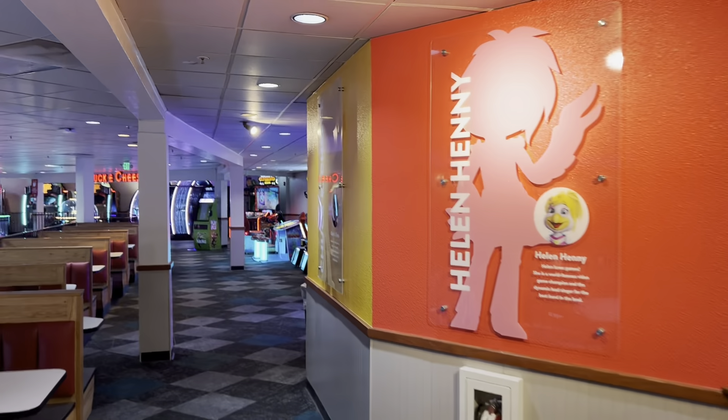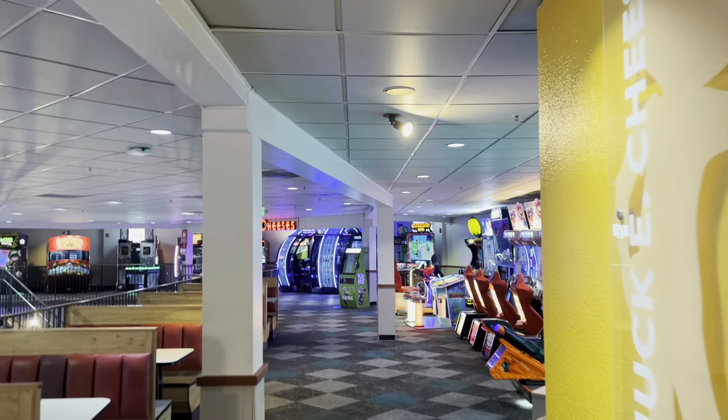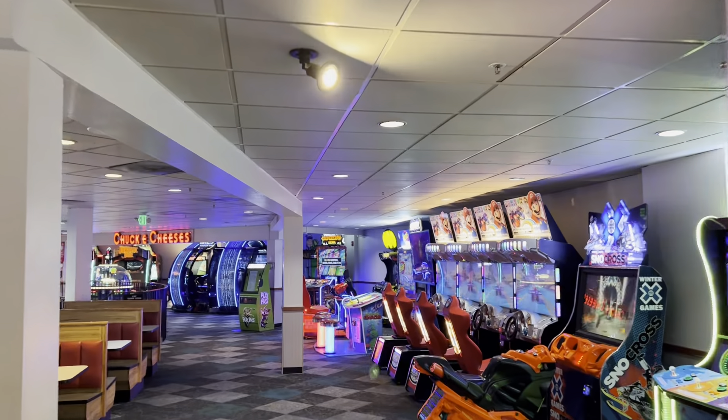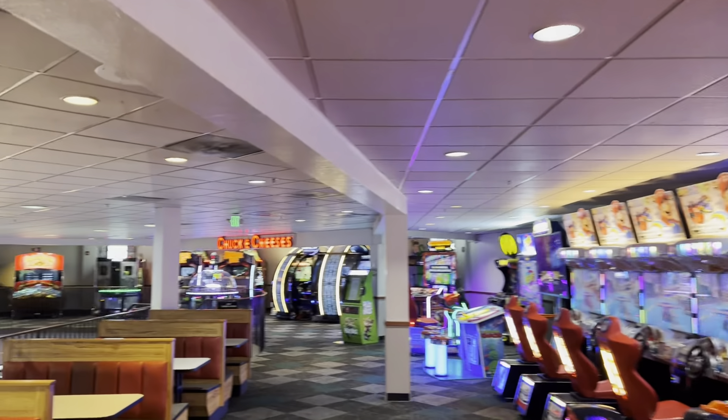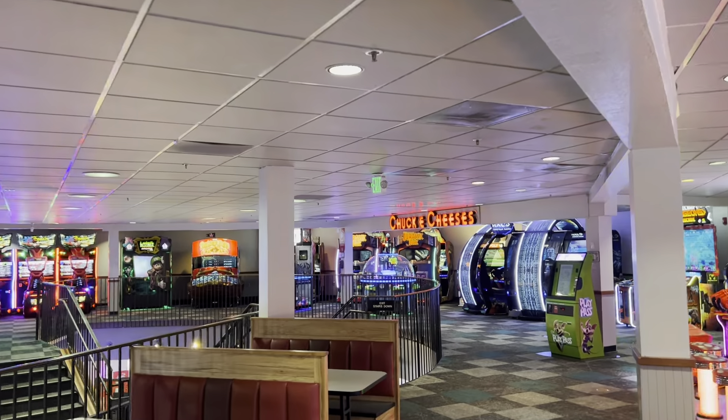So again, this is the second floor only — no first floor. That video is already up on my channel along with a lot of other full store tours. I have a lot of videos of this place because you guys love this Chuck E. Cheese, and I do too. It's the world's largest Chuck E. Cheese — so very very cool.